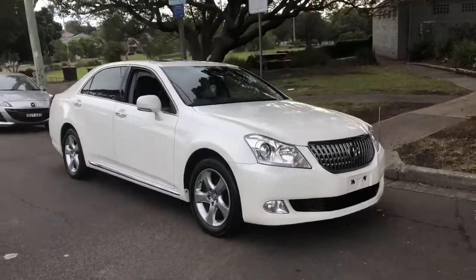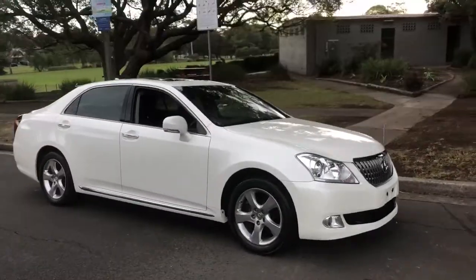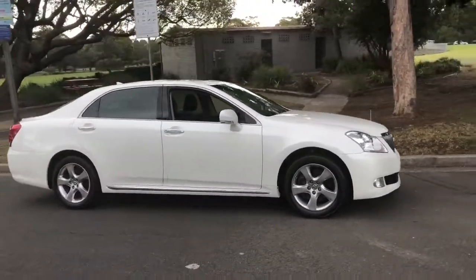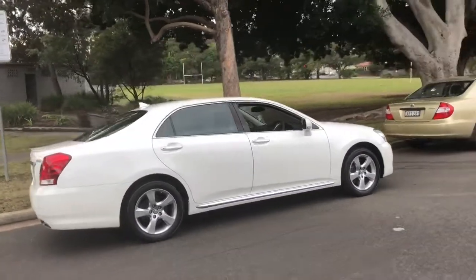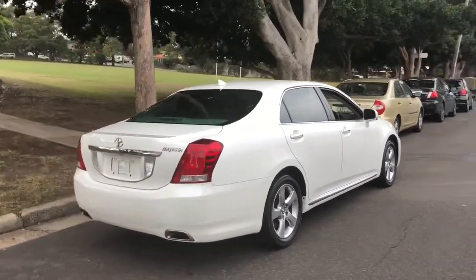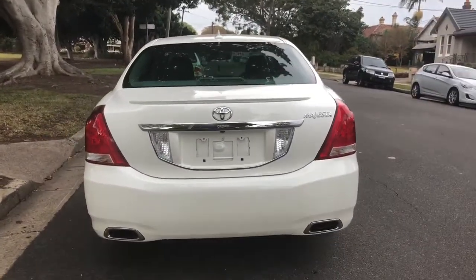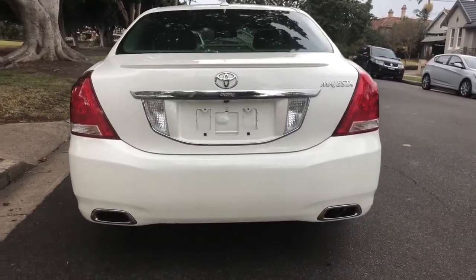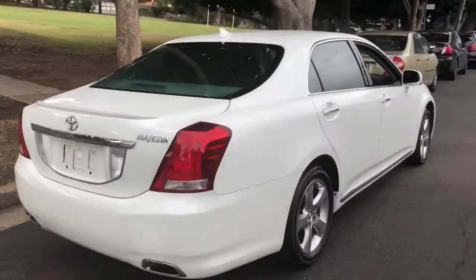G'day viewers, it's Phil from Sunrise Cars and I am really super excited today — this is a special car. Check it out, it's the first one we've imported and it's just something really special. It's a Toyota Crown coming from Japan, called the Crown Magesta, and it's the 4.6 litre quad cam V8. I call it the Big Daddy Mac.